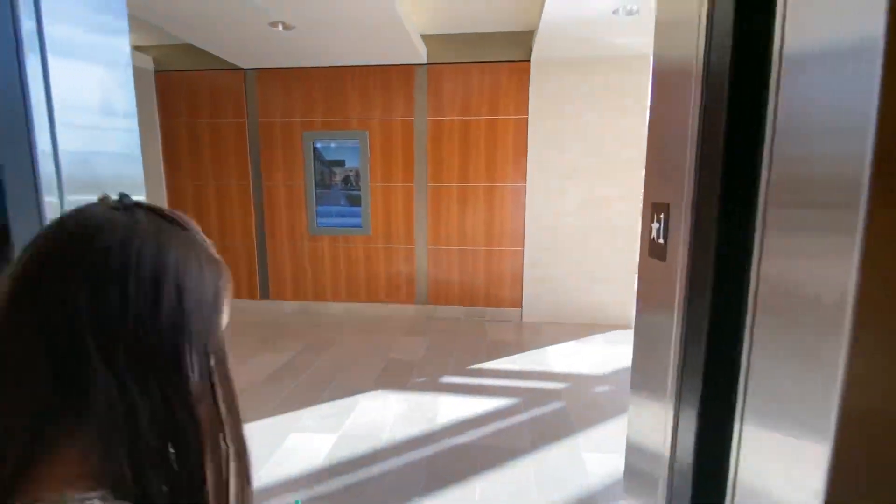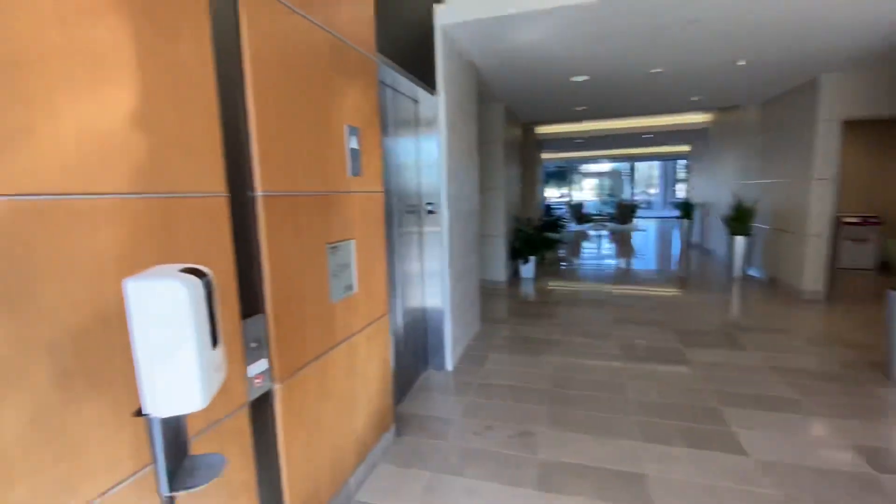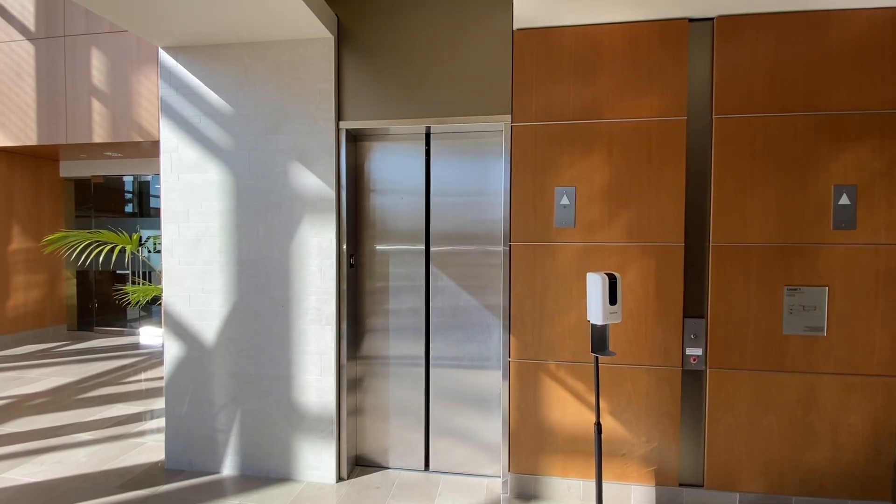Here we are. There's a lobby. And that's all.